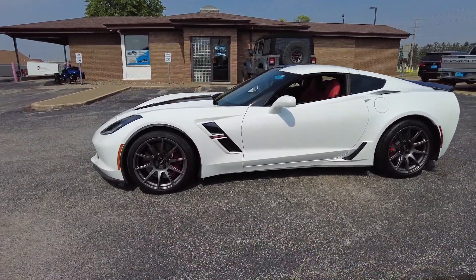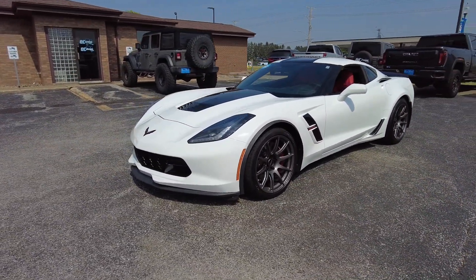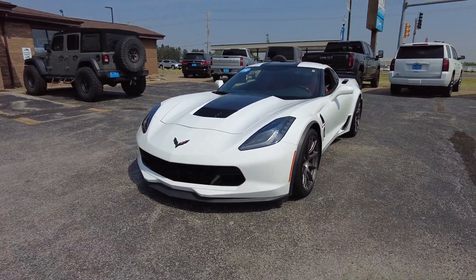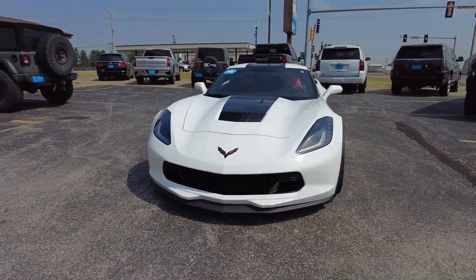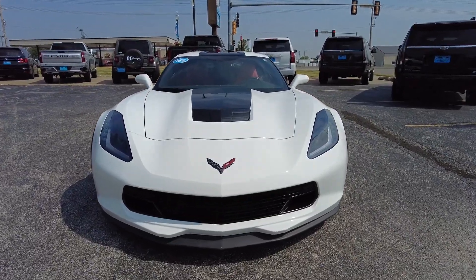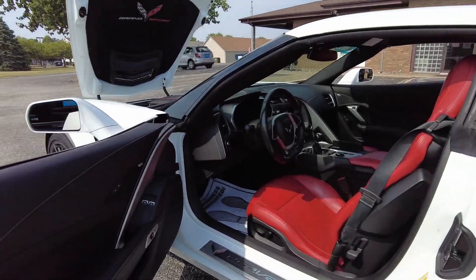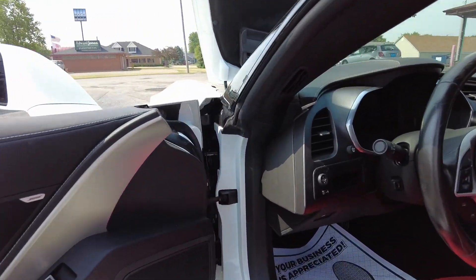This one has Apple as well as Android app connectivity for your phone. It also has an ultra nice synthetic coating on the exterior paint to keep it looking extra nice. This one's also got 19 by 12s and 19 by 10 inch wheels.